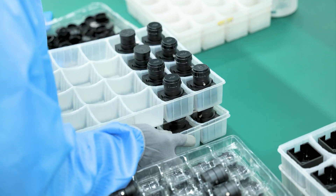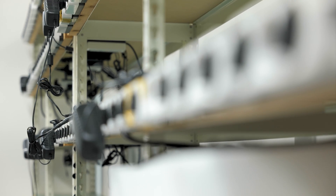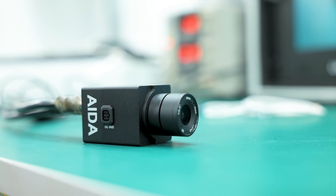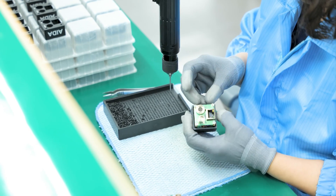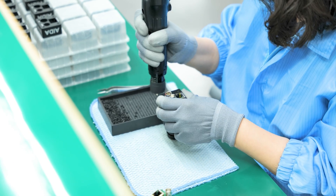After assembly, each camera undergoes a series of tests by the production team. We conduct vibration and shock tests to ensure durability during transport and usage in dynamic environments. We place the cameras in housing racks or PTZ testing boxes where they are subjected to a controlled aging process. Following the aging process, the cameras undergo outgoing quality control, or OQC. Our OQC team conducts comprehensive tests to verify the functionality, performance, and durability of each unit.